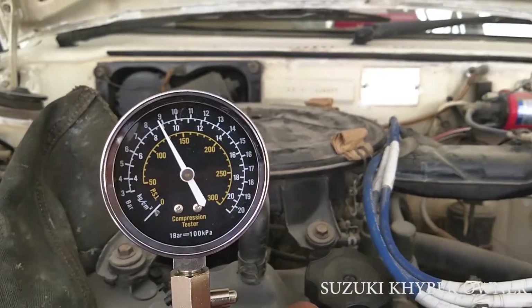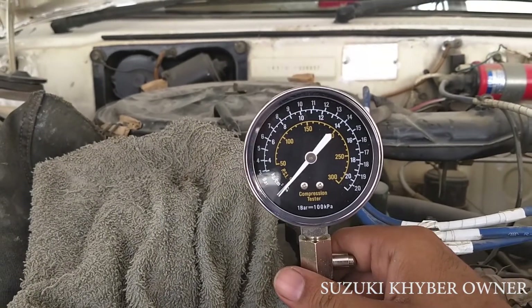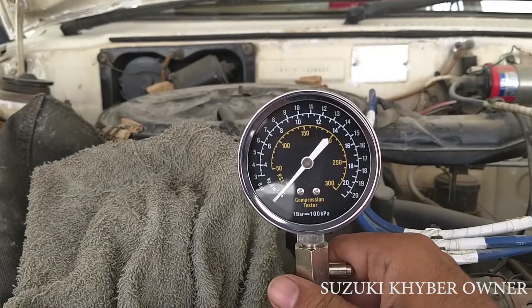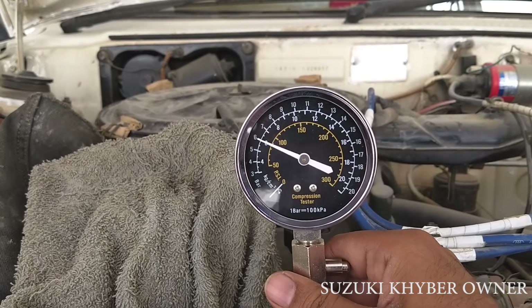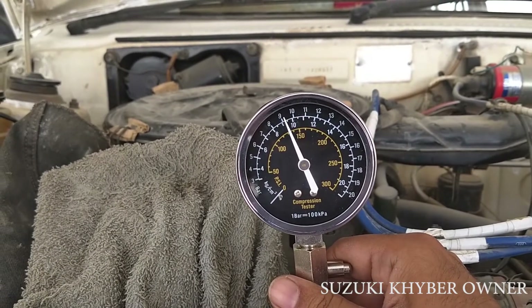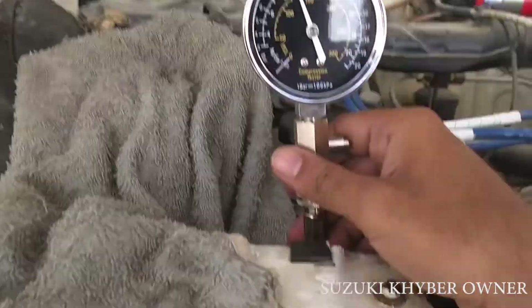The second cylinder reads 130 PSI. Now I will test the third cylinder with the compression test. The third cylinder is also 130 PSI. This means that the engine is in a healthy condition.